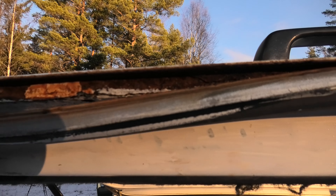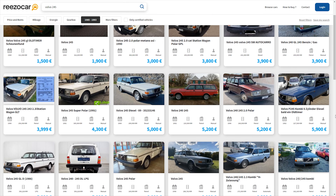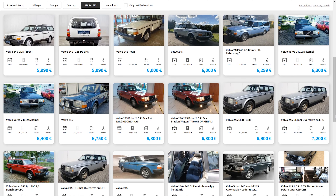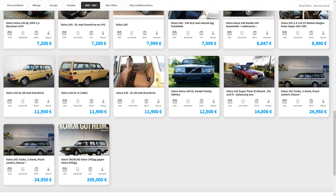This, combined with rust and the fact that they are in such general high demand, makes it difficult to find the right car in the right condition. And when you do, they are either sold within hours or priced as collectibles. It's not uncommon to see these selling for $10,000 or more these days.